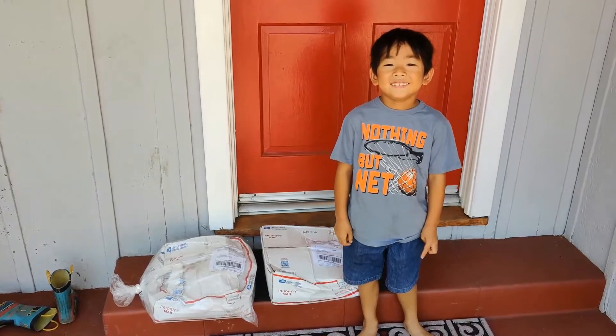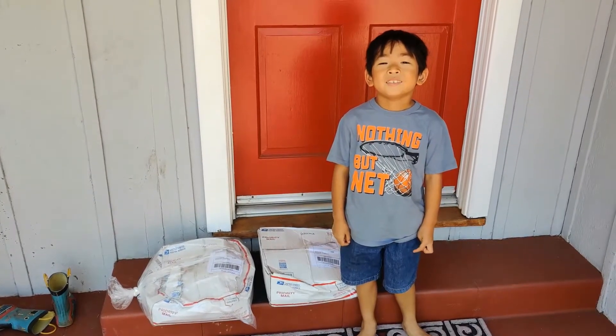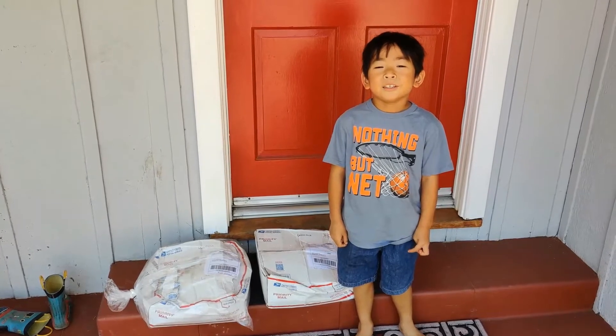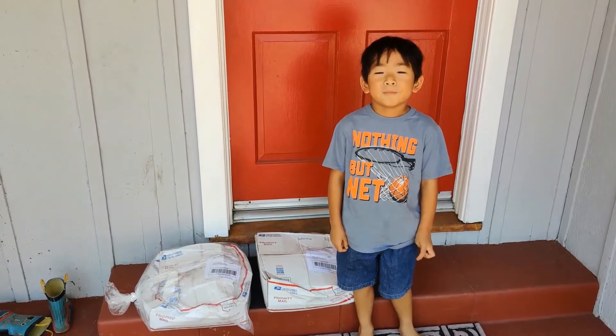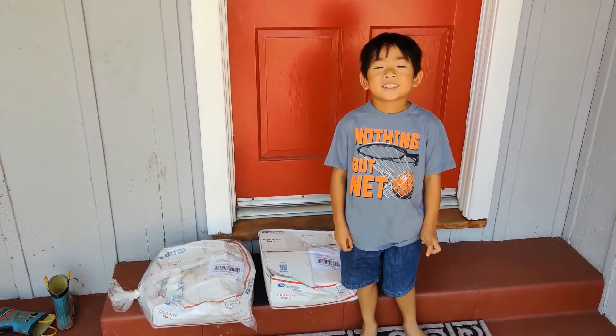Hi, this is Will. We sell so many worms that we were running out of worms, so we bought more. They got beaten up during shipping, so we'll go check them out.